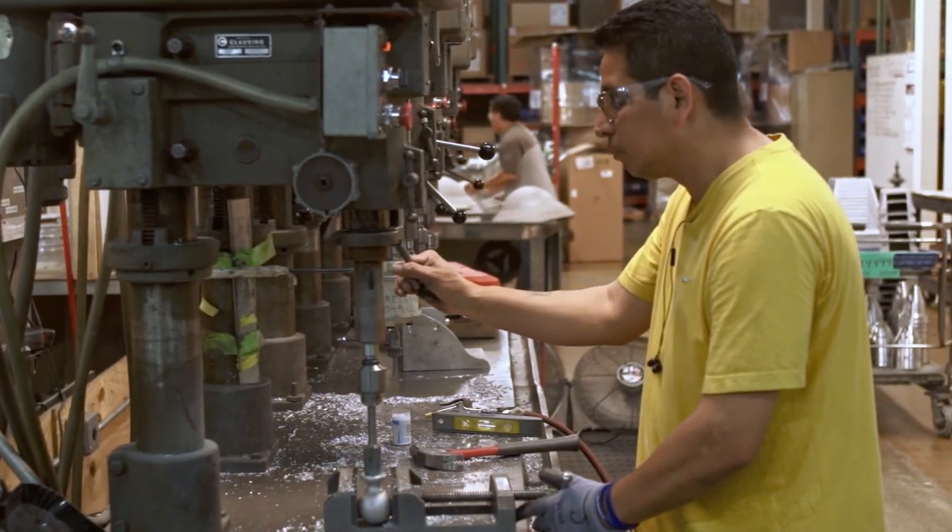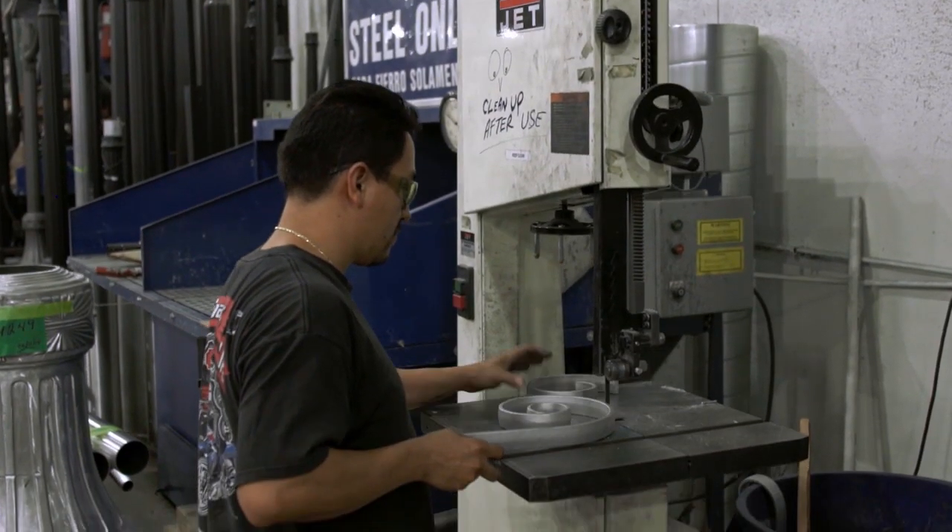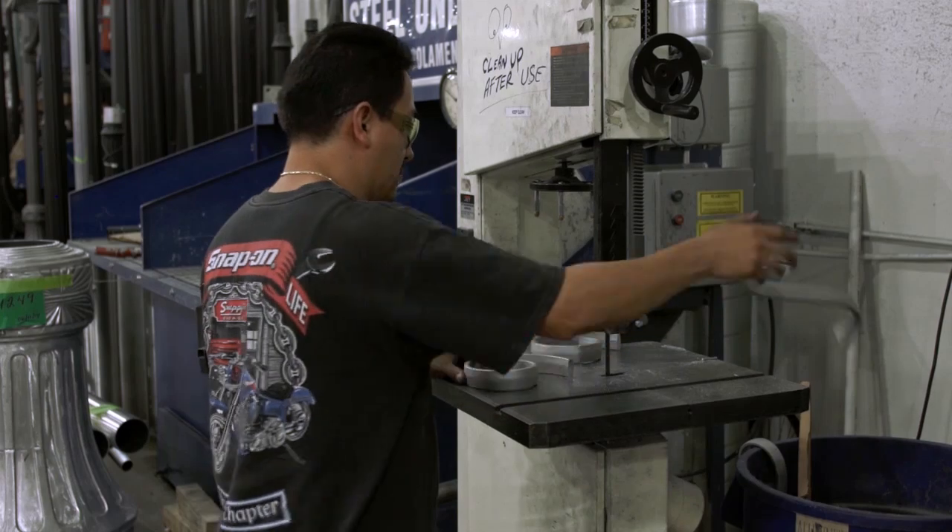Several other operations done by hand are performed in the machining department as well, including drilling, tapping, and cutting of raw castings and tubular parts.